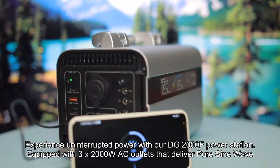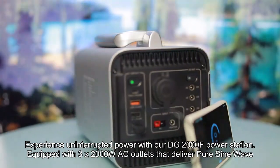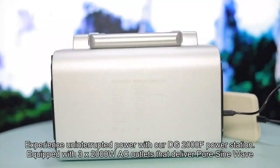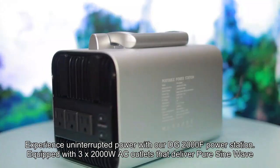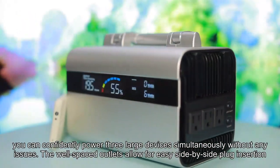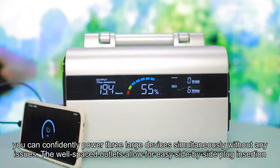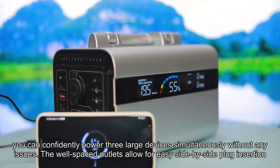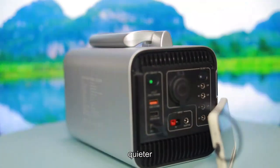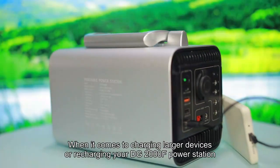Experience uninterrupted power with our DG2000F Power Station. Equipped with three 2000W AC outlets that deliver pure sine wave, you can confidently power three large devices simultaneously without any issues. The well-spaced outlets allow for easy side-by-side plug insertion, ensuring a cleaner, quieter operation.